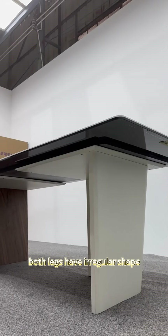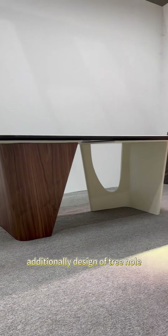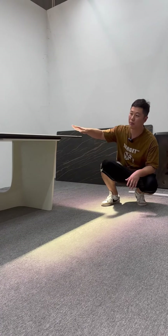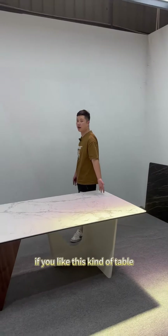Both legs have an irregular shape, making them feel even closer to nature. Additionally, the design of the tree hole makes it appear as if two solid wood pieces formed naturally. Together with the tabletop, this creates a striking overall effect. This dining table is truly attractive.